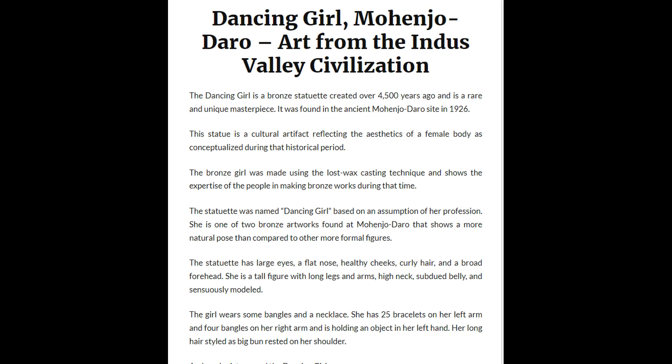The statuette has large eyes, a flat nose, healthy cheeks, curly hair, and a broad forehead. She is a tall figure with long legs and arms, high neck, subdued belly, and sensuously modeled. The girl wears some bangles and a necklace.